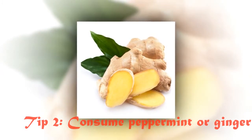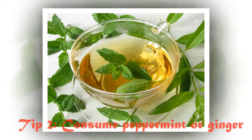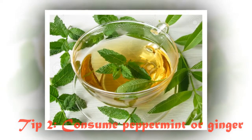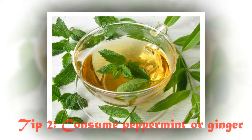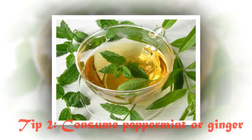Peppermint contains compounds that activate anti-pain channels in the colon. Likewise, ginger can soothe an upset stomach by speeding up the emptying of the stomach. Chew a stick of peppermint-flavored gum or drink peppermint tea.